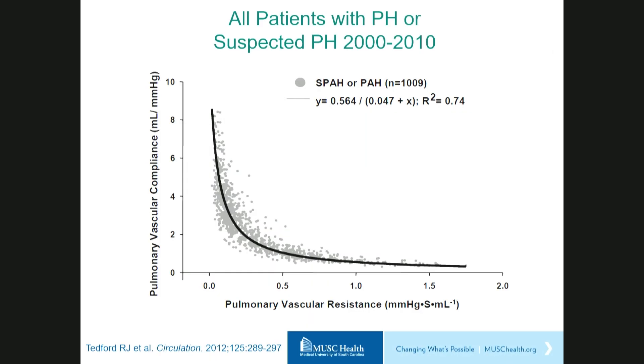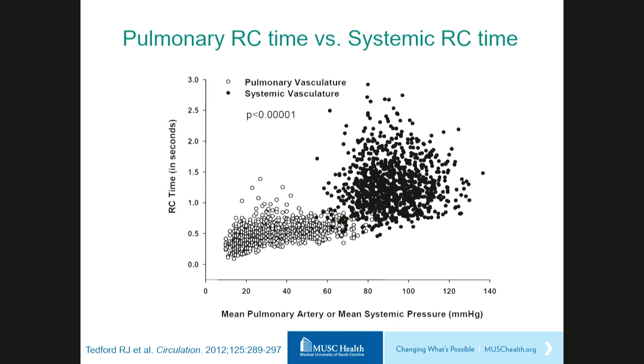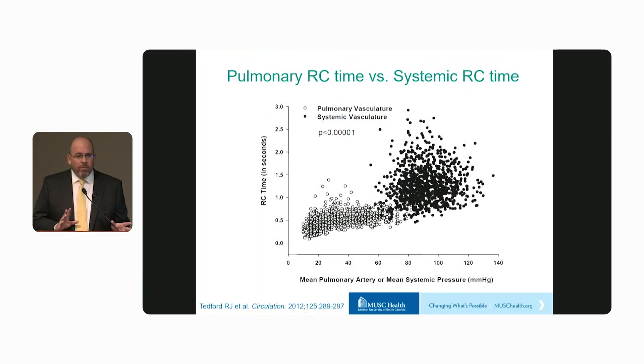We looked at over a thousand patients with either known or suspected pulmonary hypertension, all of whom had normal left atrial pressure, and we found this same inverse hyperbolic predictable relationship between resistance and compliance in the lung. You can see this is very different from the systemic circulation, and this is really best highlighted when we plot the RC times of the two circulations versus either mean pulmonary artery pressure or mean systemic pressure. The open dots here represent the pulmonary vasculature, and RC time is really highly constrained around 0.5 seconds.